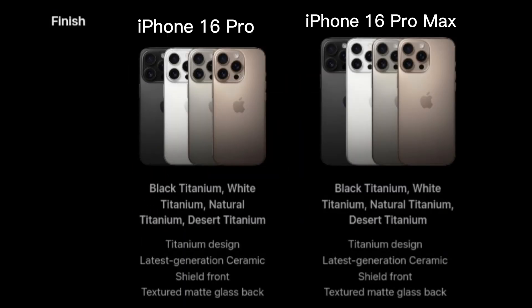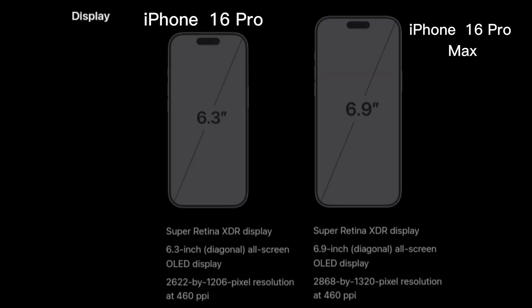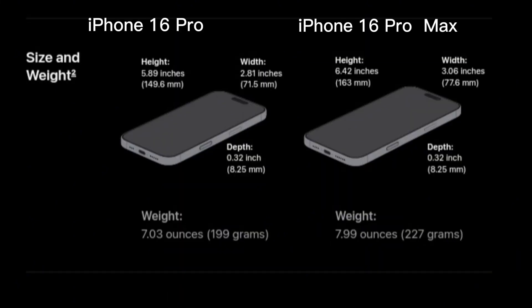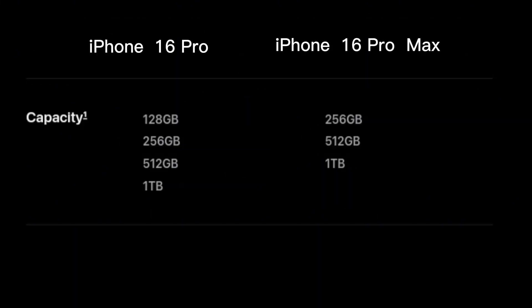A look at the finish, the display, the size and weight, and finally the storage capacity.